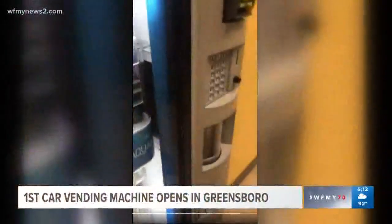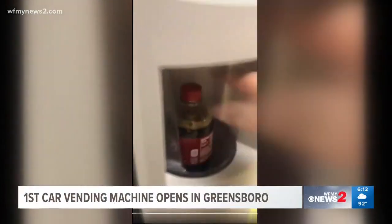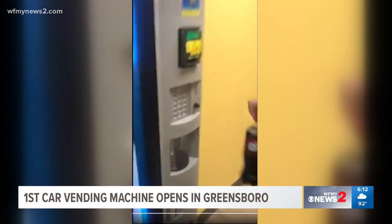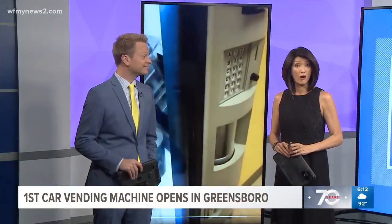Is this your routine in the break room at work, grabbing a quick drink or a snack out of that old vending machine? Or this is actually kind of high tech. You're used to putting money in the machine to buy candy or soda, but probably not a car.